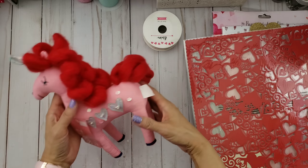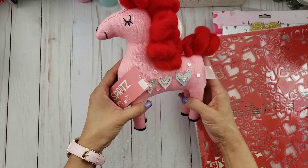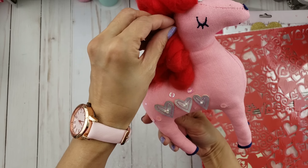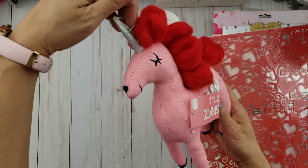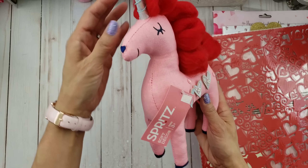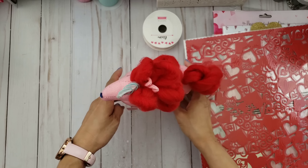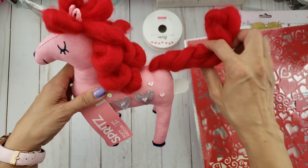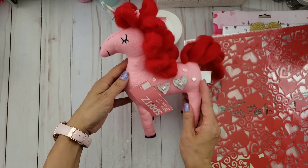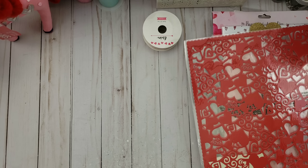Look how adorable this is — also from Target! It's so cute and I never saw this at my Target either. I'm going to decorate my craft room with it. I love the yarn — it's just so different and it's curly. It's so cute — thank you so much for my little unicorn, I love it!